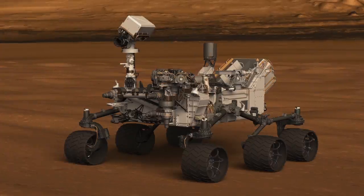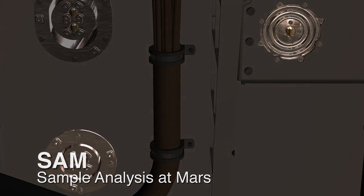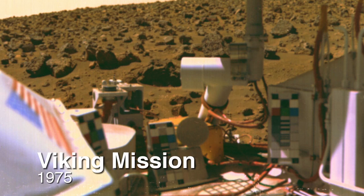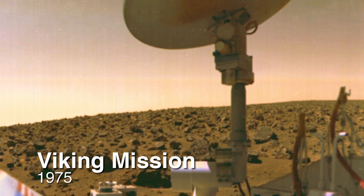Hello, my name is Saina Ganchi. I'm a member of the engineering operations team, and this is your Curiosity rover update. A couple days ago, we performed some atmospheric measurements with our instrument SAM. Scientists are going through the data at this point, and I'm very excited because since the Viking mission, we haven't had any instrument on Mars that can tell us the composition of the Martian atmosphere.